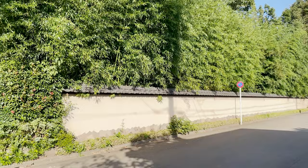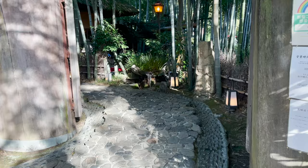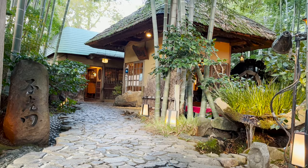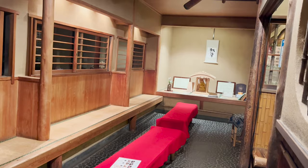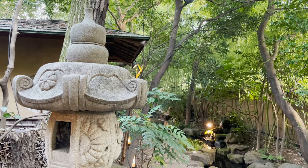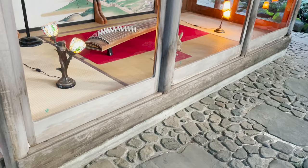It's surrounded by bamboo trees — we can't see the inside. Let's go inside! Do you like the Japanese atmosphere of the restaurant? This is where you check in. After we check in, we'll head to our private room. Look, there's Koto, a Japanese harp. Awesome!